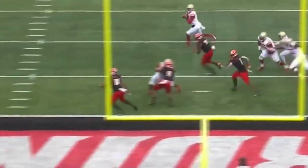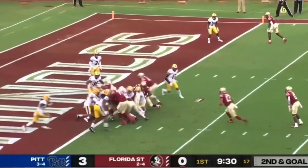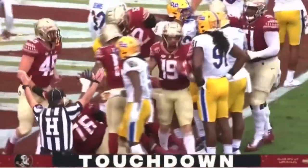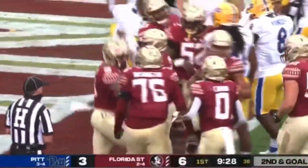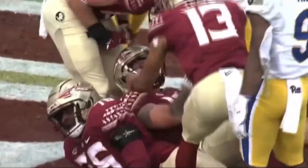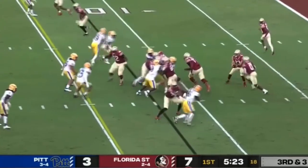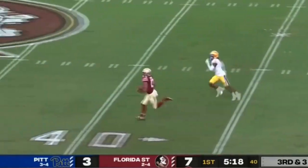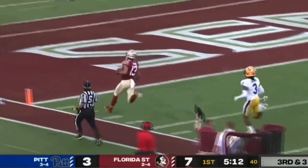No matter how good you are in the secondary, you can't be asked to cover forever. They bring in a tight end — that's Wyatt Rector, the transfer from Western Michigan — who comes in to take the snap and then plunge into the end zone. Dillingham was working on his playbook during the bye week, going back to basics. Another one of those zone reads — Travis will keep it, cuts back, and Jordan Travis reaches midfield and is way ahead of the race. Touchdown!